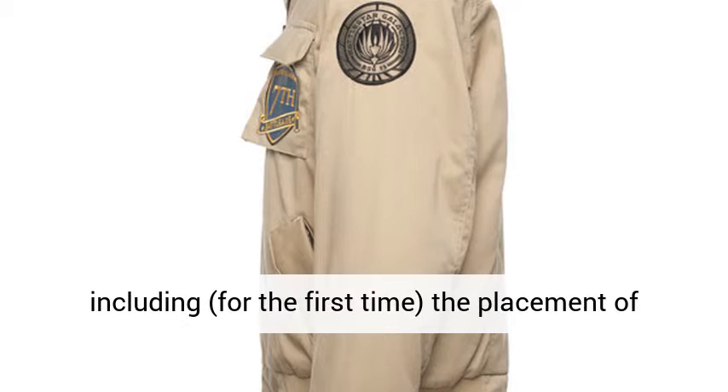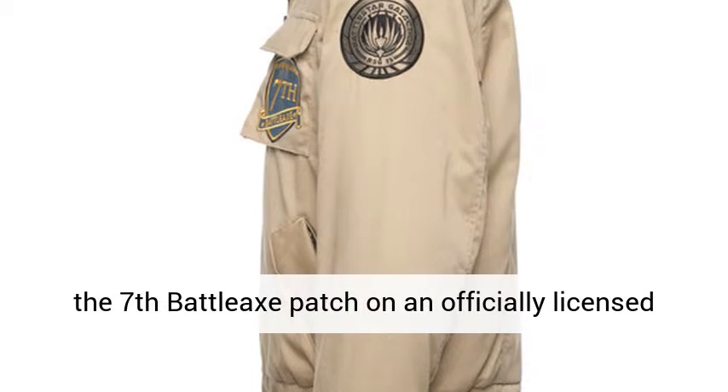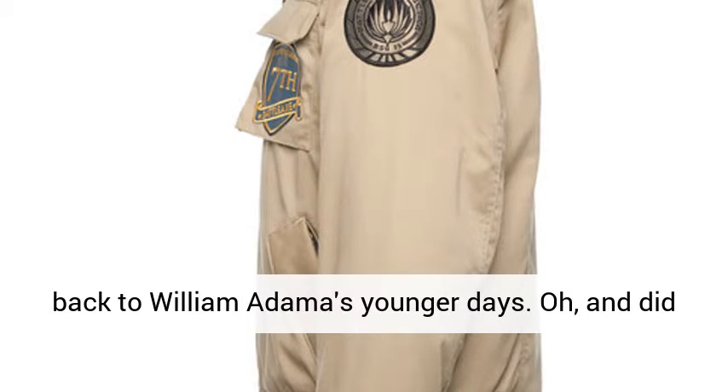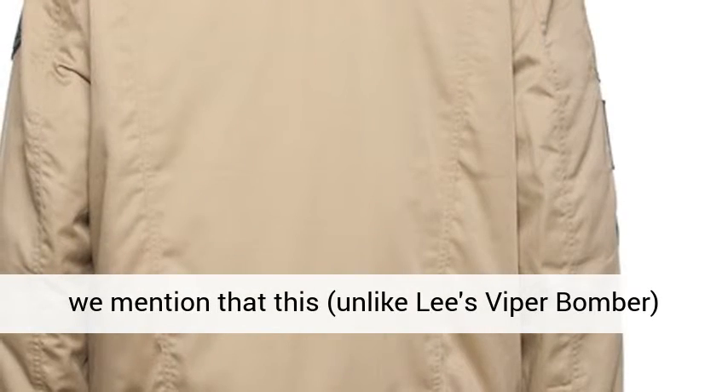Including, for the first time, the placement of the seventh Battleaxe patch on an officially licensed item. As an added bonus, this jacket has a nod back to William Adama's younger days. And did we mention that this Raptor bomber jacket has the Galactica patch and cut corner pocket flaps?